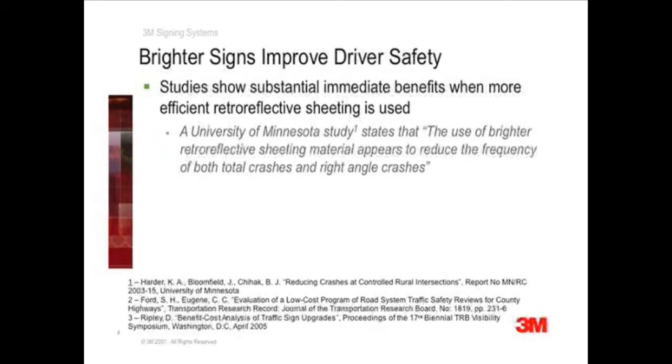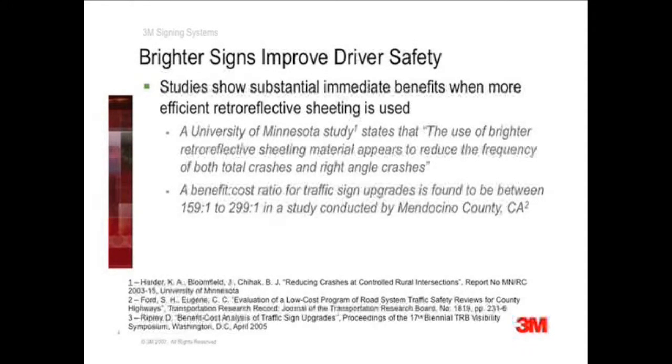Other studies show a general decline in crashes after traffic signs were upgraded with brighter sheeting. A study conducted by Mendocino County, California — a famous study — estimated a benefit-to-cost ratio of 159 to 1 to 299 to 1 during the six years following a traffic sign upgrade. The benefit-to-cost ratio refers to the savings for each dollar invested in traffic sign upgrades.